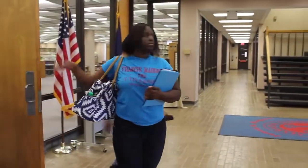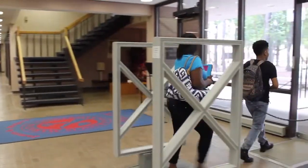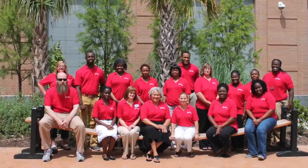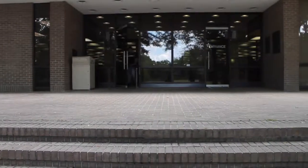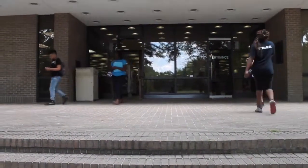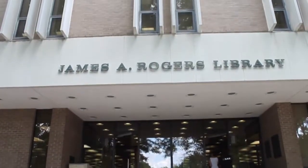This concludes the virtual tour of James A. Rogers Library. We encourage you to come and visit us to get the full library experience and take advantage of our available services. And please, if you have a question, ask any of our helpful library staff and faculty because serving you is our top priority. We hope you found this tour informative and helpful in regards to your learning experience at Francis Marion University. Thank you for watching.